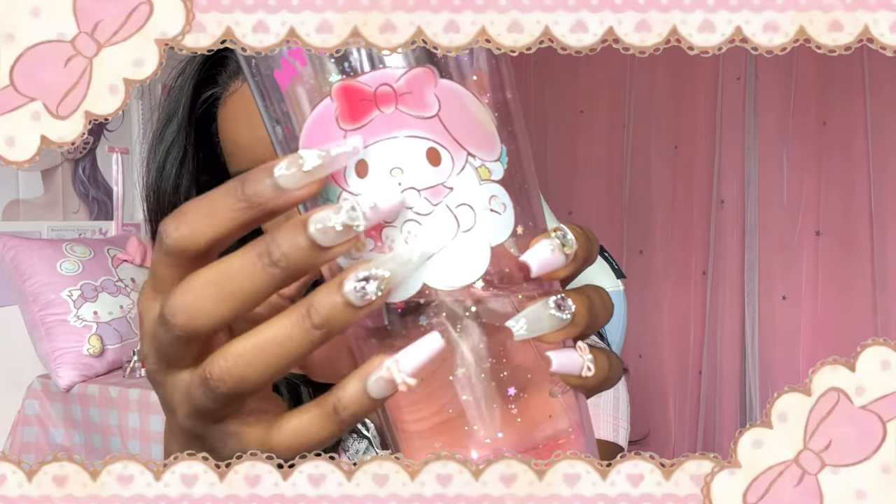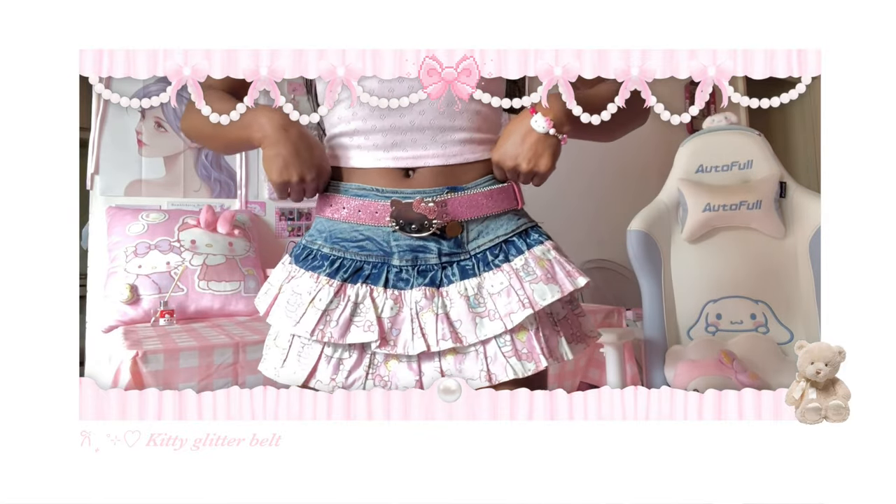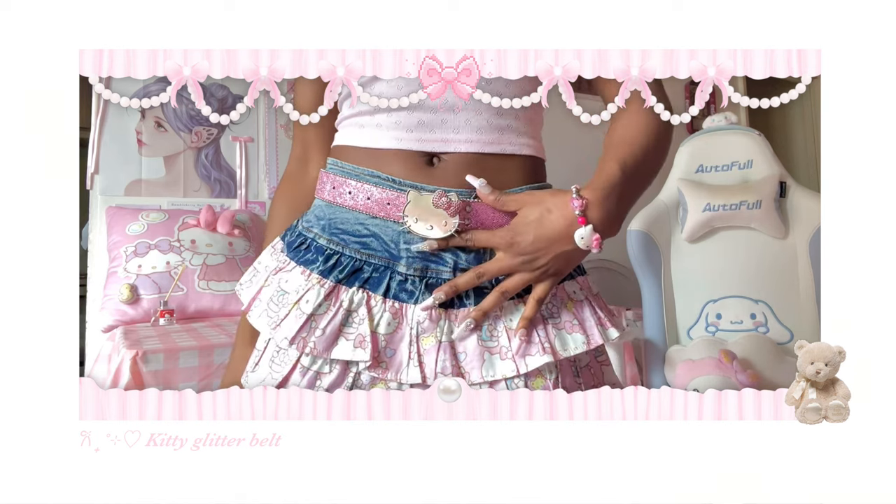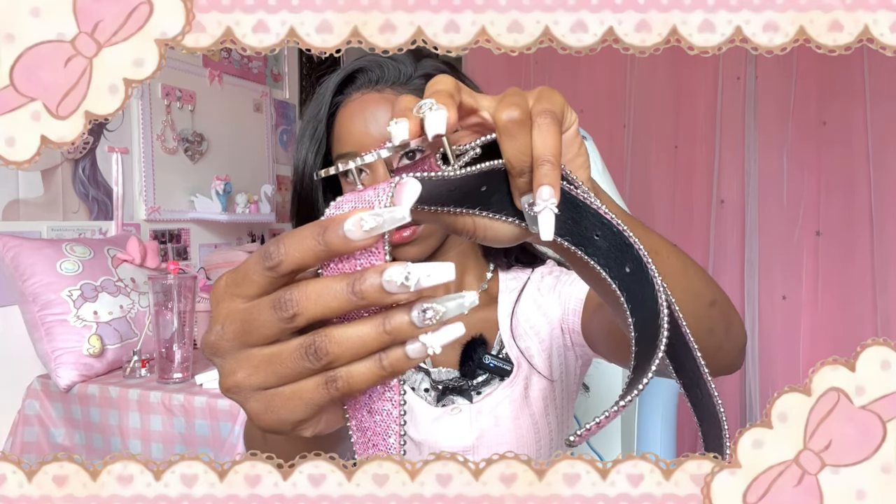Next is this Hello Kitty belt — it's literally a Hello Kitty buckle on a glitter belt. It clips on into the hole. It reminds me of the 2000s; I had similar belts when I was younger. I pair this with the pink skirt. There's also another belt on the website that you can get to match with the red one.